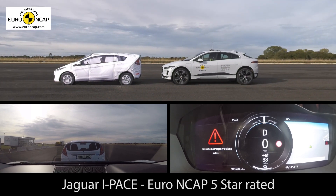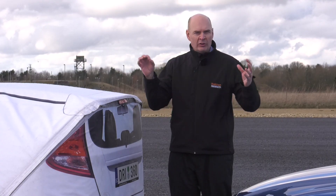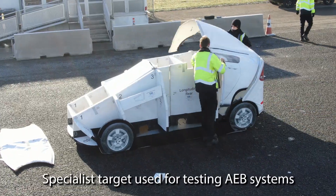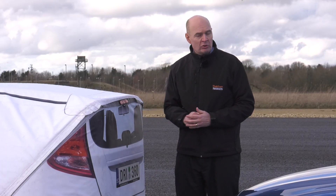The test is done on a test track. We can't use cardboard boxes or even a real car for safety reasons — this target has been specifically designed to replicate a real car. It's soft, so it can be hit.